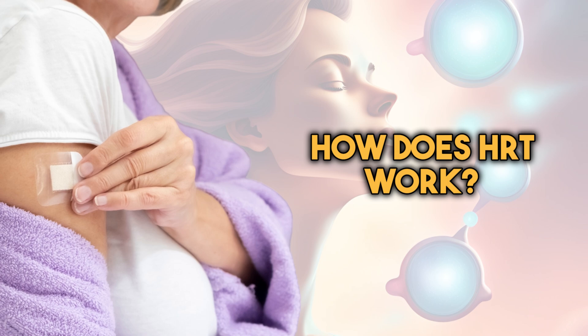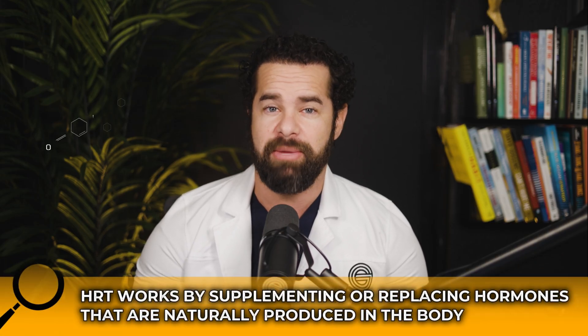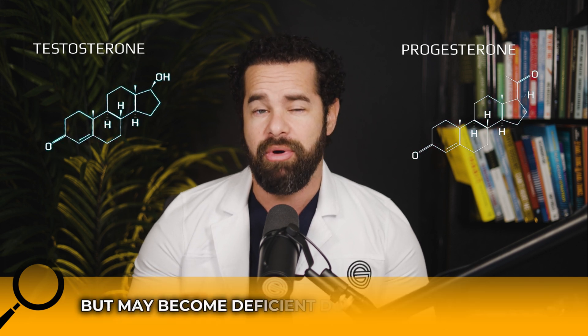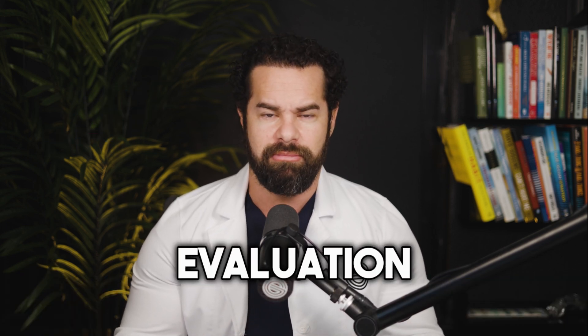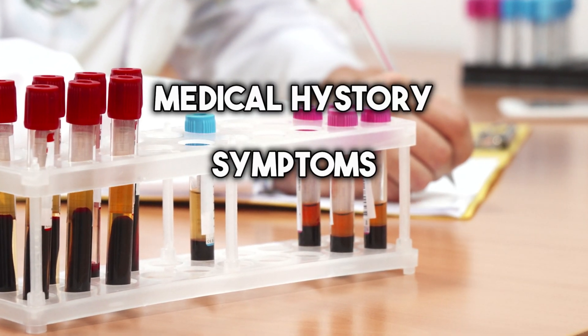Does HRT actually work? Hormone replacement therapy, or HRT, works by supplementing or replacing hormones that are naturally produced in the body but may become deficient due to various factors. Here's how HRT typically works. First, we start with an evaluation. Before starting HRT, a healthcare provider evaluates your medical history, symptoms, and hormone levels through blood tests to determine if HRT is suitable for you.